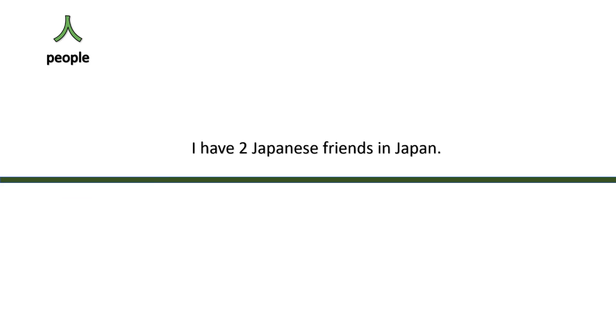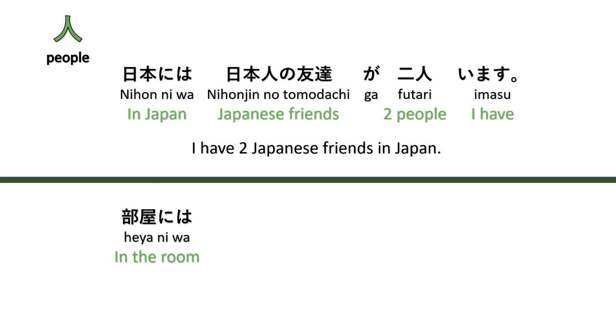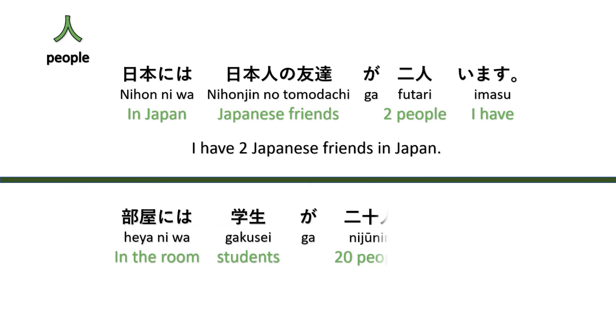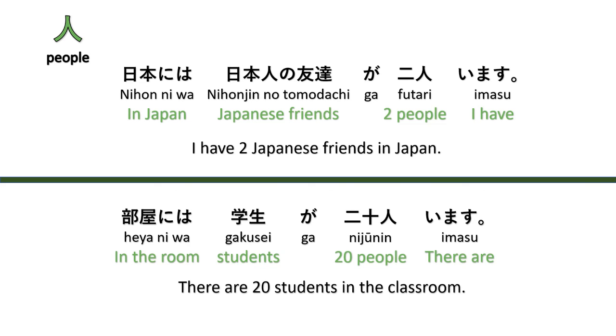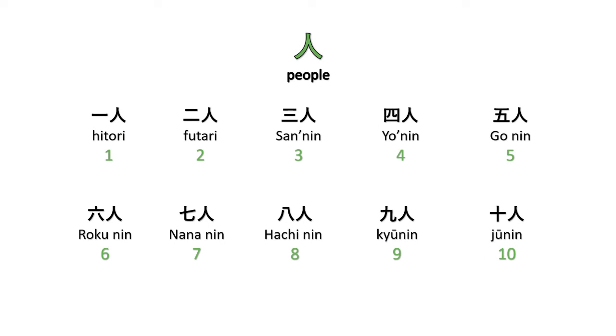For counting people: 'I have two Japanese friends in Japan' — Nihon niwa Nihonjin no tomodachi ga futari imasu. And 'There are 20 students in the classroom' — Heya niwa gakusei ga nijūnin imasu. Counting: hitori, futari, sannin, yonin, gonin, rokunin, shichinin, hachinin, kyūnin, jūnin. Note that one and two are irregular: hitori, futari.